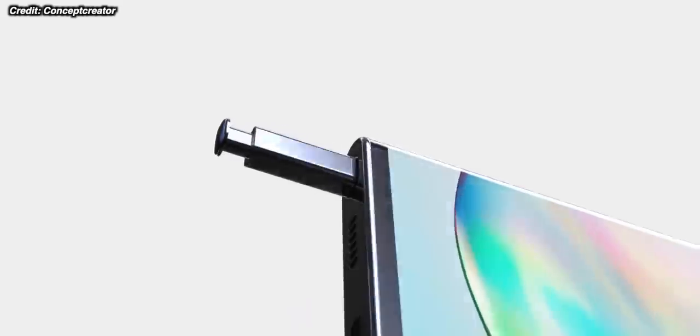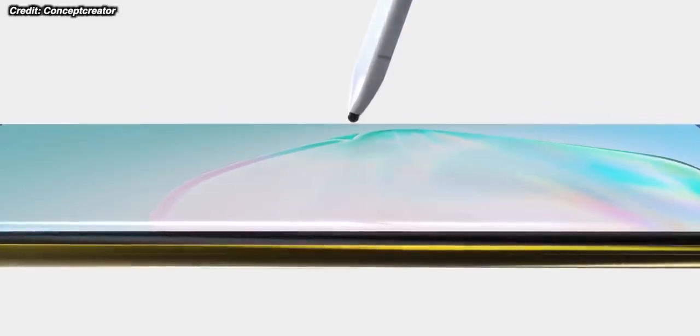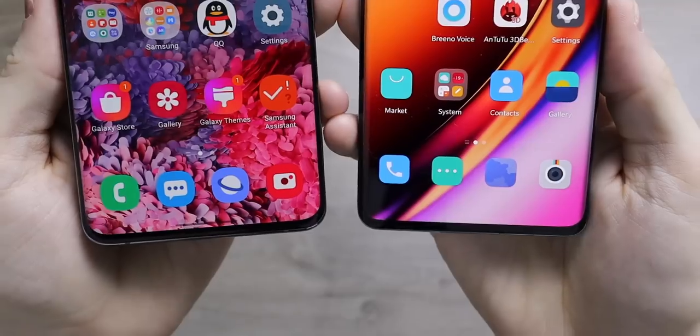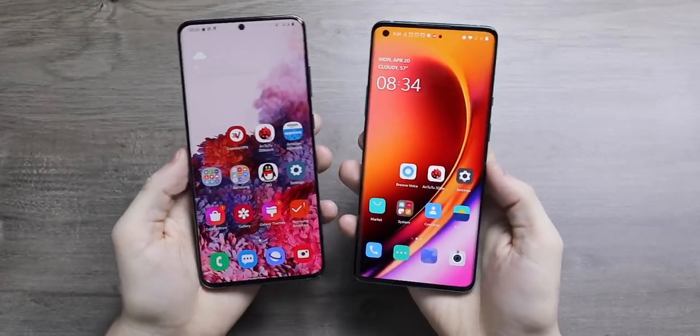First, let's get on to that Galaxy Note 20 Ultra news. Samsung introduced high refresh rate screens this year in the S20 series, which really are just fantastic. On the S20 phones you can choose between a 120 or a 60 hertz refresh rate, and that's it.